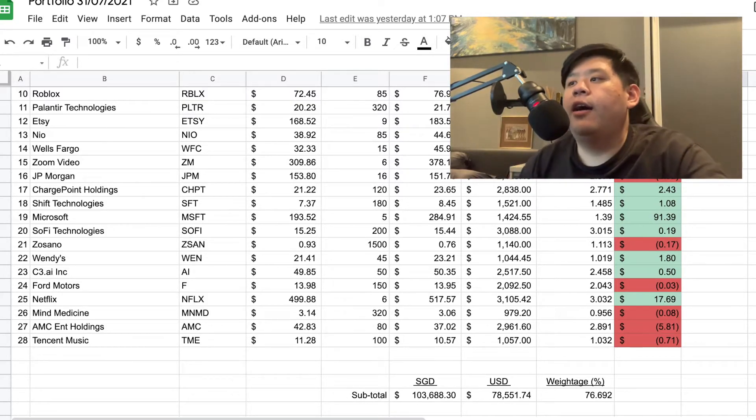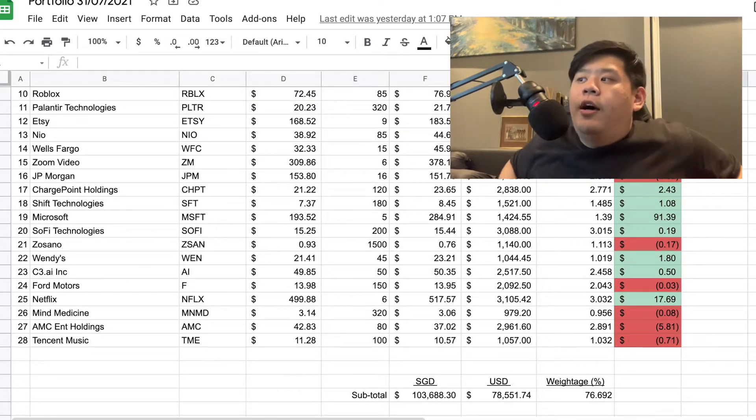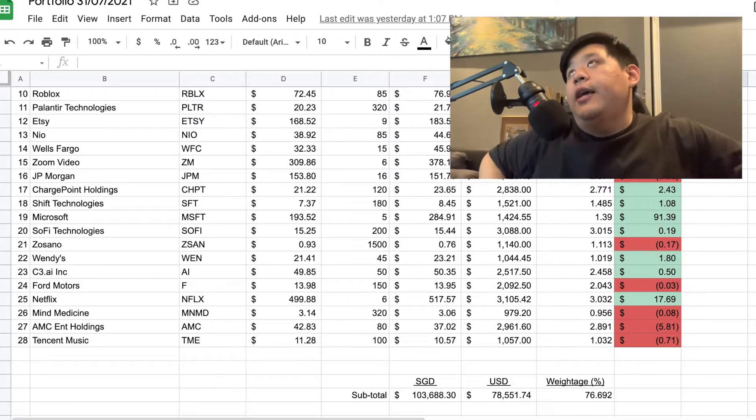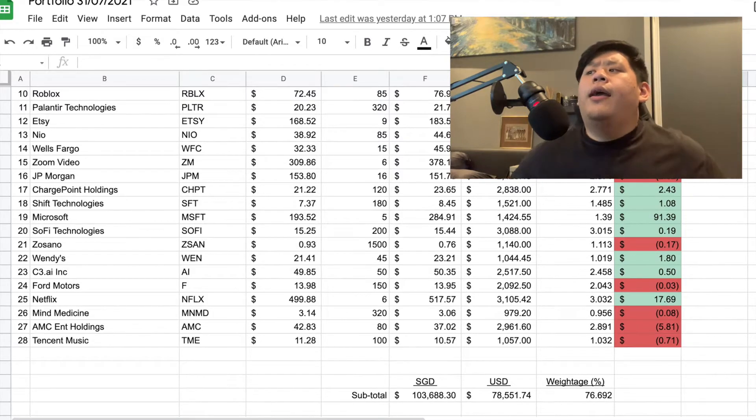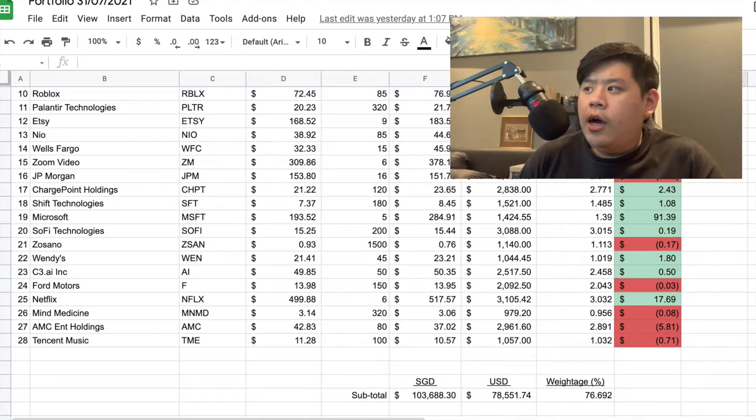Next we've got C3 AI, an AI company — the ticker is literally just AI, which is super cool and one of the reasons I like it. I bought in with 200 shares. When it hit $74 I sold away 150 shares, leaving me with 50 shares at an average cost of about $49. For C3 AI, I see it going up to about $70 by end of 2022 — we should be seeing a tech reversal very soon. Keeping it without a doubt.